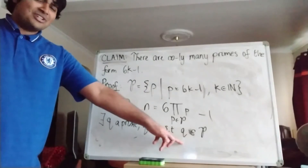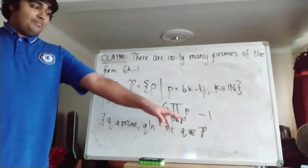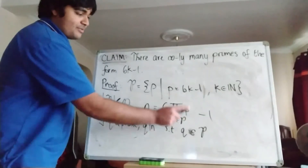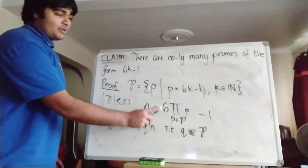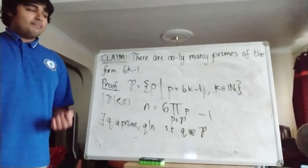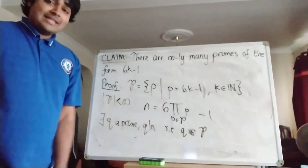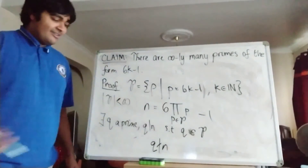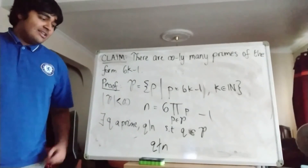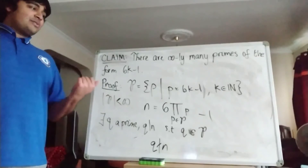But this is actually a contradiction in itself. Looking at N: N is 6 times the product of primes in P, minus 1. This product is a multiple of q, since q is in curly P and thus appears in the product. So 6 times the product is a multiple of q. But then we subtract 1, which means N cannot be a multiple of q — unless q equals 1, but q is prime so that's impossible. So q cannot divide N. We've shown q divides N but simultaneously q cannot divide N — a contradiction.